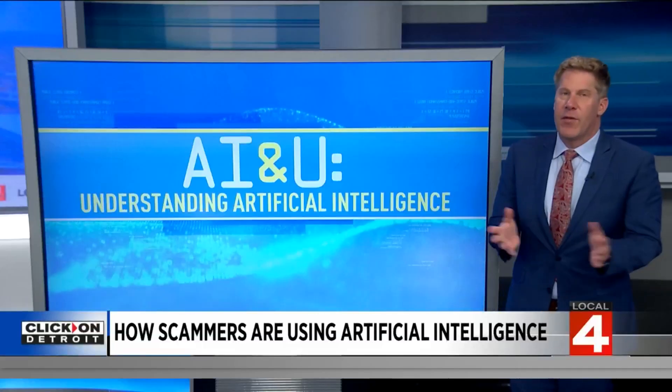Yeah, it is a big issue. It's affecting people all over the country and here in metro Detroit, and as anything becomes popular, it gets the attention of scammers. That is the case now with ChatGPT.